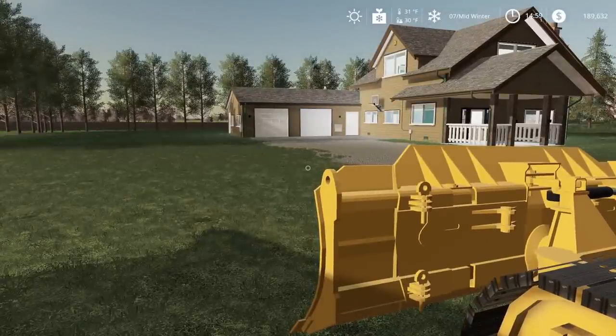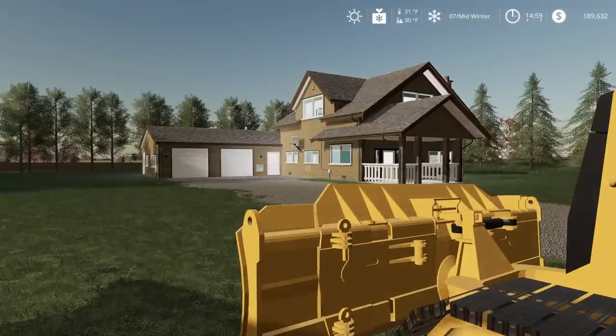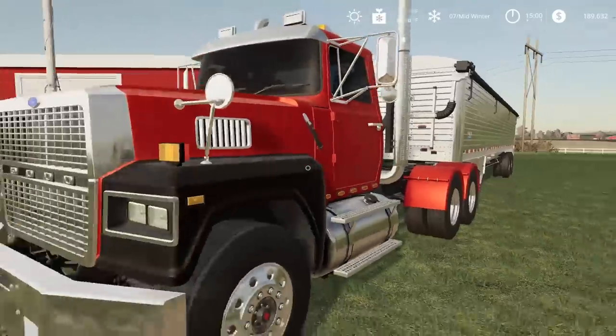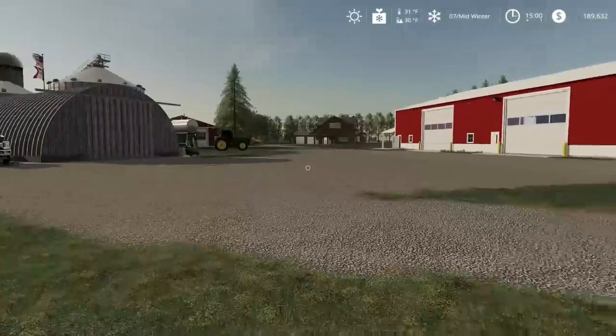Quick side note: there are a lot of things I'm limited to in this game, so you've got to play along with the imagination. Like, I can't just drive the dozer straight through the middle of the house and have it collapse perfectly realistically — there are a couple of things that just won't be exactly like real life. Anyway, I'm going to fire up the Ford and go pick up that excavator.